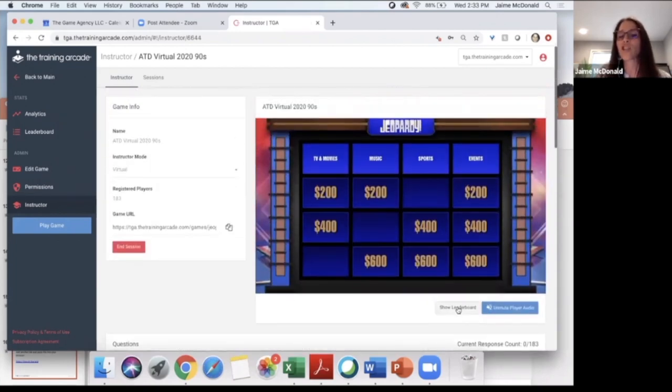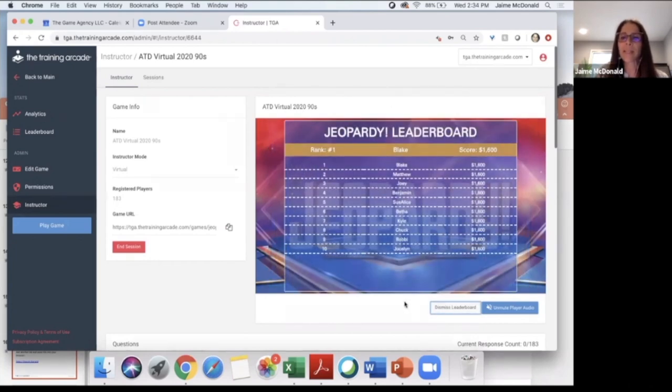Let me do a quick show of the leaderboard to see how everybody's doing. It looks like Blake, you are in the lead with 1,600 points — many others in the top 10 are tied with you, but you're on top because you're faster. For those of you at home playing, if you're looking at the top 10 leaderboard but not in the top 10, in that orange bar you'll still be able to see your rank and score against everybody else. The cool thing is it's not just the top 10 who can see how they're doing — everybody can.